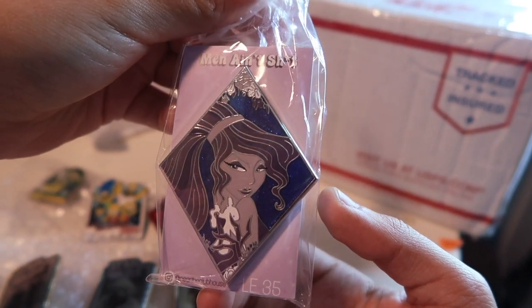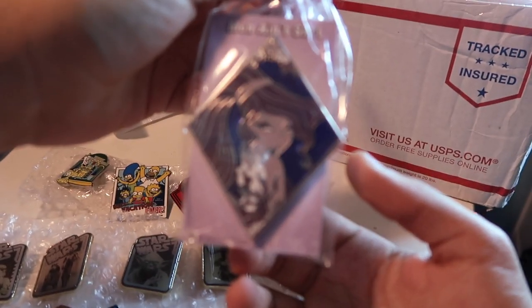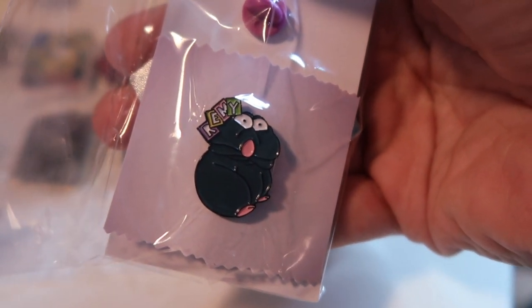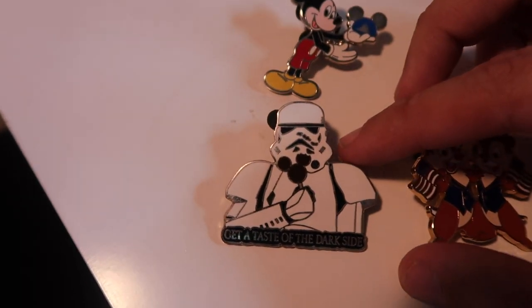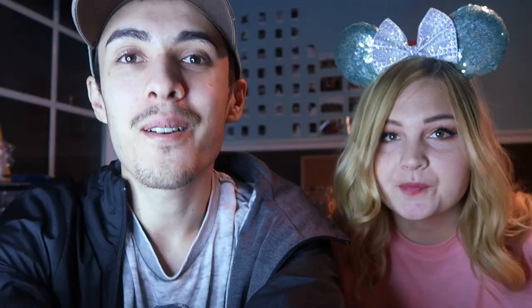We also have a little Beauty and the Beast pin, a little Cars pin, and a little Coco 'Remember Me.' We have a really cool fantasy pin of Megara — it's by the clubhouse, LE35. Check out the one on the back: there's this little tinier Remy who looks so silly. Moving on to our next package, in here this one's my favorite of the lot — a little Stormtrooper, 'Get a Taste of the Dark Side,' little Mickey Mouse and his Mickey ears, Chip and Dale 4th of July, and Mickey and Minnie.